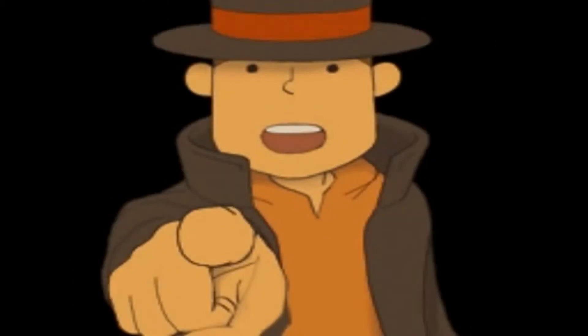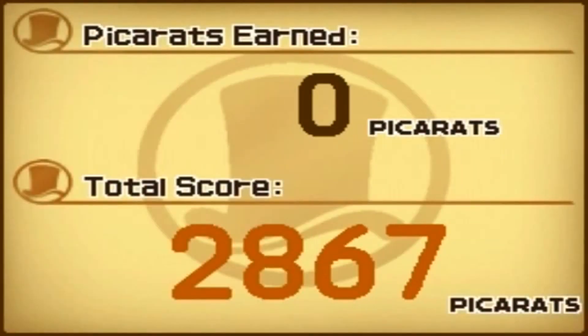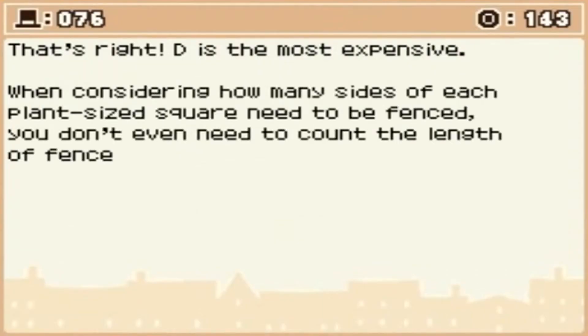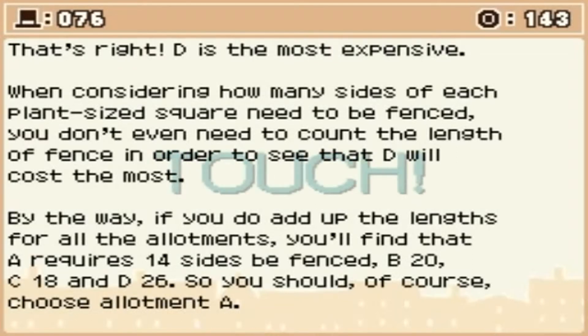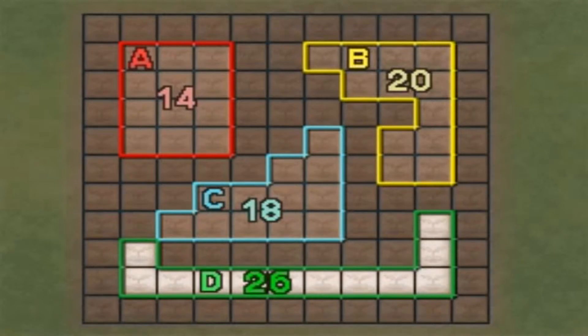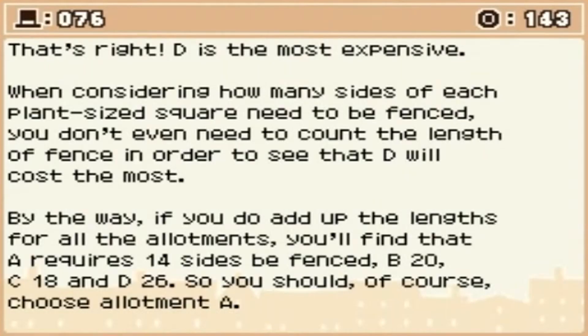Holy crap, I nearly knocked my headphones off my head. Key to success! D is the most expensive when considering how many sides of each plant-sized square need fencing. You don't even need to count the length of fence to see that D will cost the most. A requires 14 units of fence, B 20, C 18, and D 26. So you should choose allotment A if you want to save money.